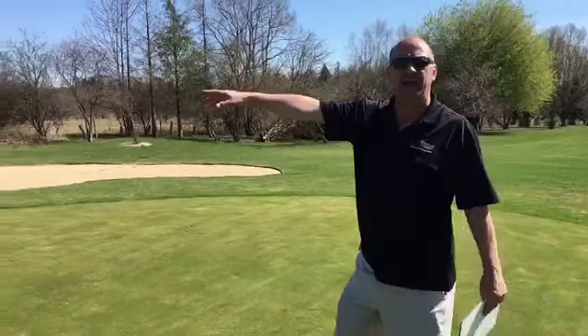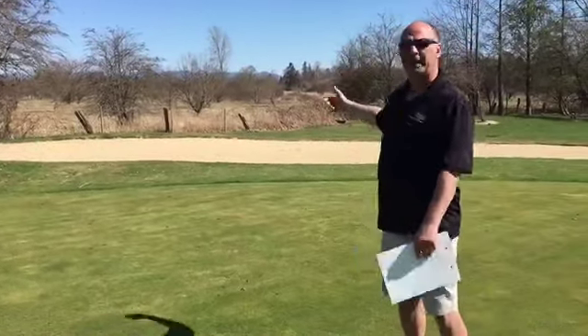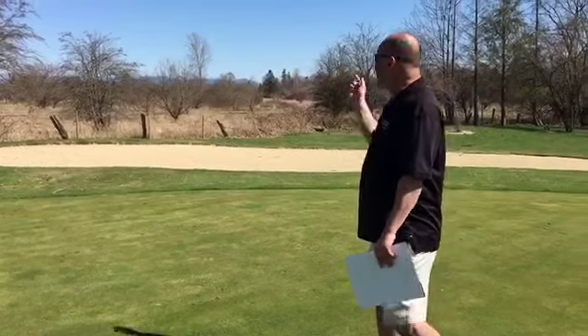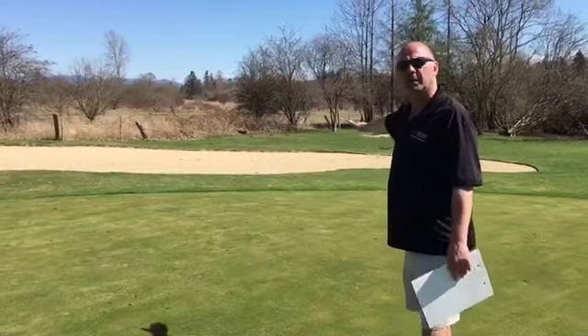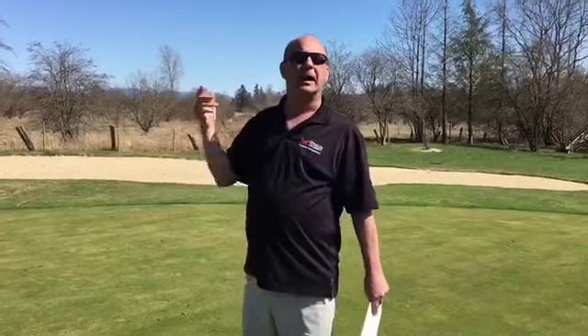This large piece of sand here is called a sand bunker, and this is where it is a penalty for golfers to hit out of. Bunker maintenance is a very important part of golf course maintenance and we'll be dealing with that in our program as well.